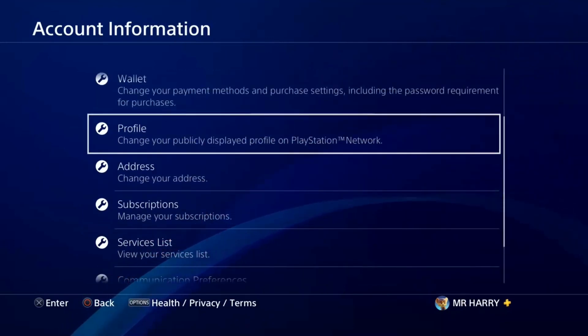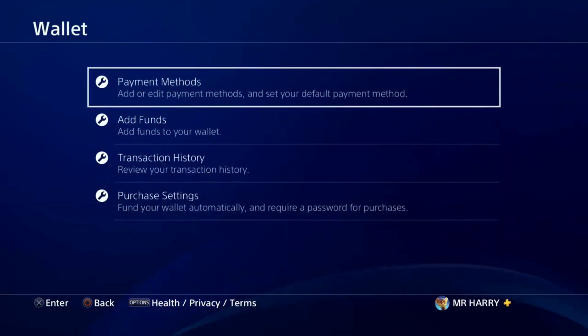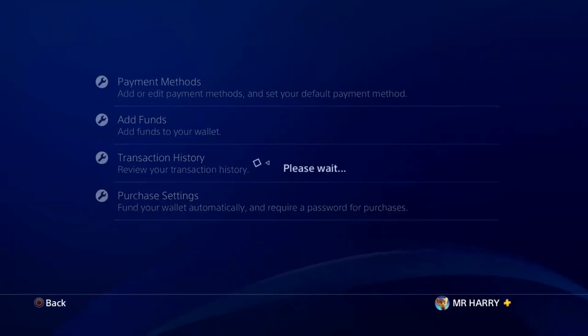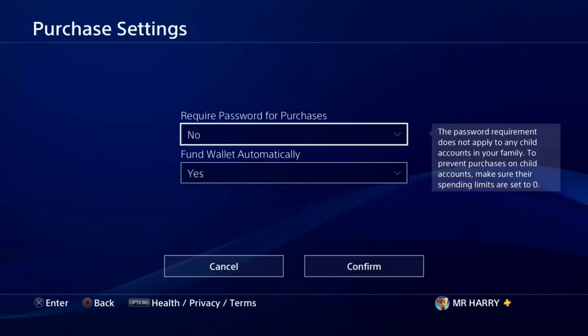If that is still not working, delete your payment information and add it again on your PSN account. Here is the payment method — scroll down to find it.